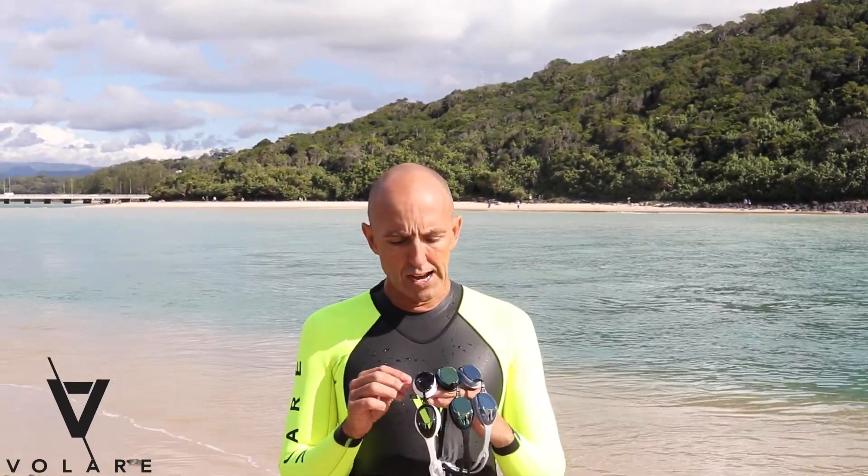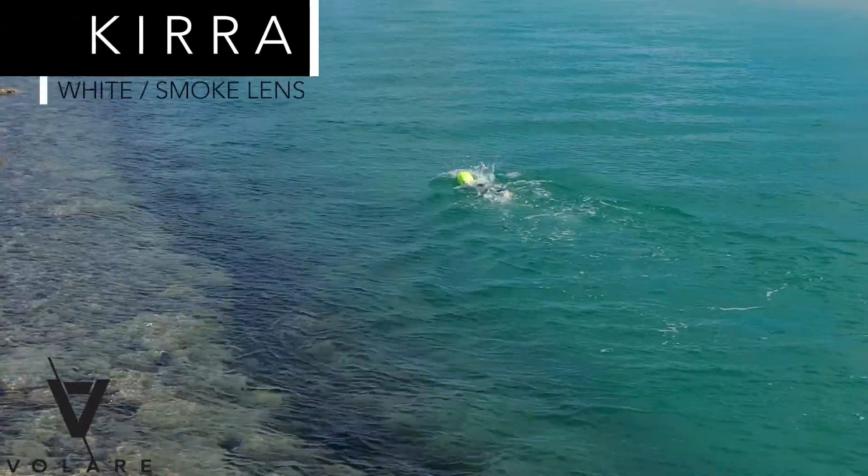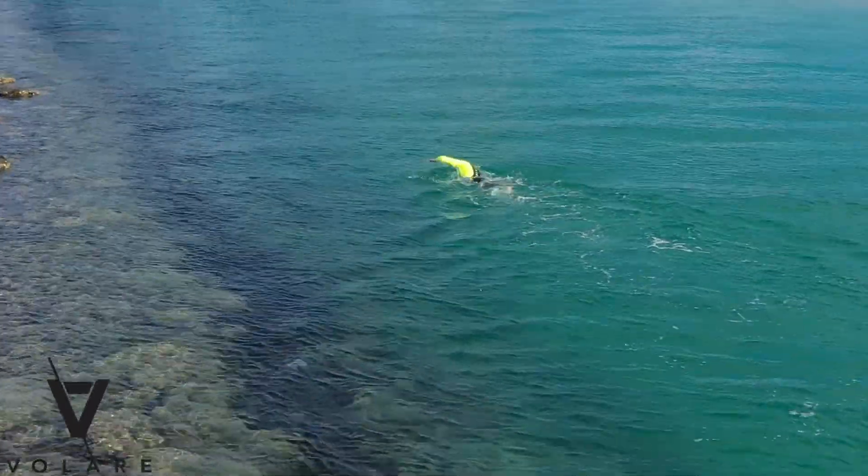Here we are at Talley Creek, just giving our Kira goggles a bit of a run-through. Beautiful day out here in the water. For me, these goggles are more of a race sort of goggle. They're very comfortable, very low in the eye, very centred. I really like the smoky one — that gives me a lot more vision. I get to see a lot more when I'm actually swimming.